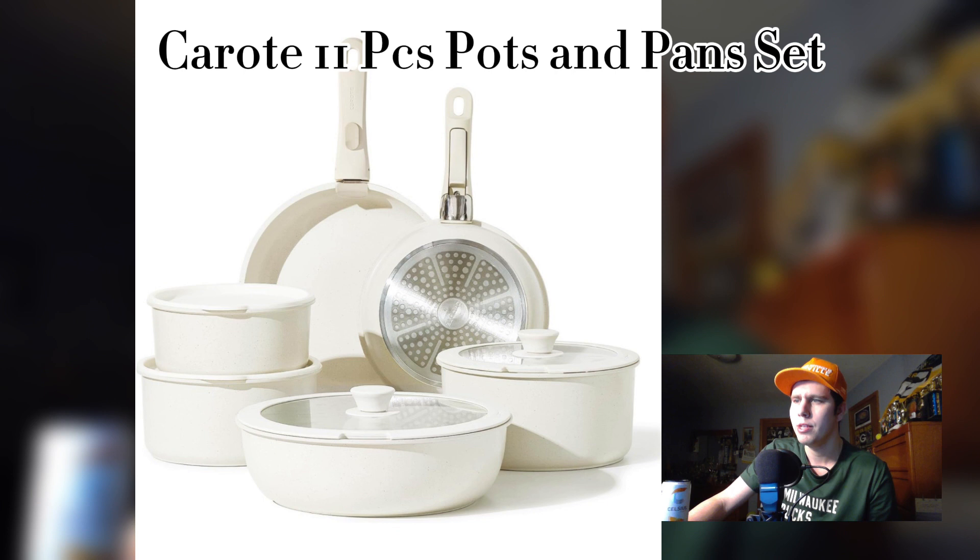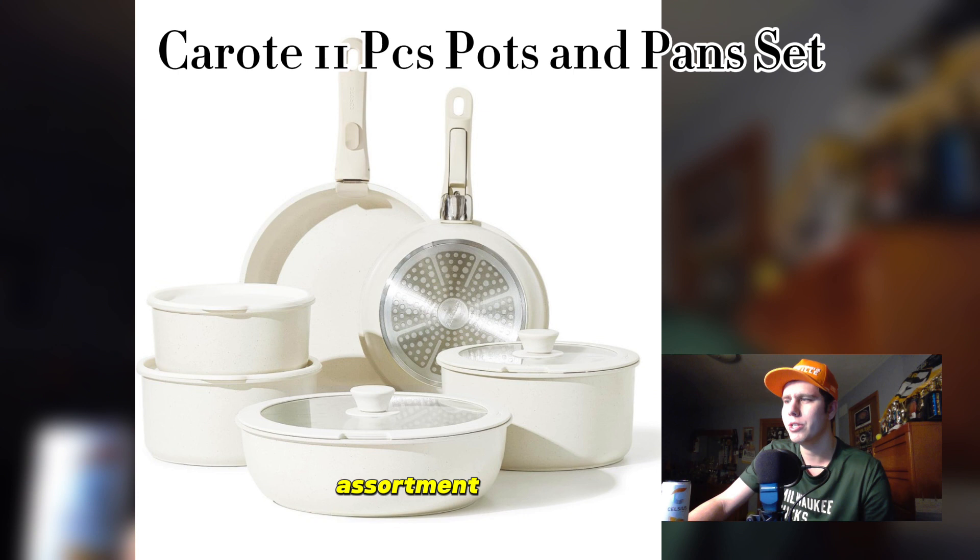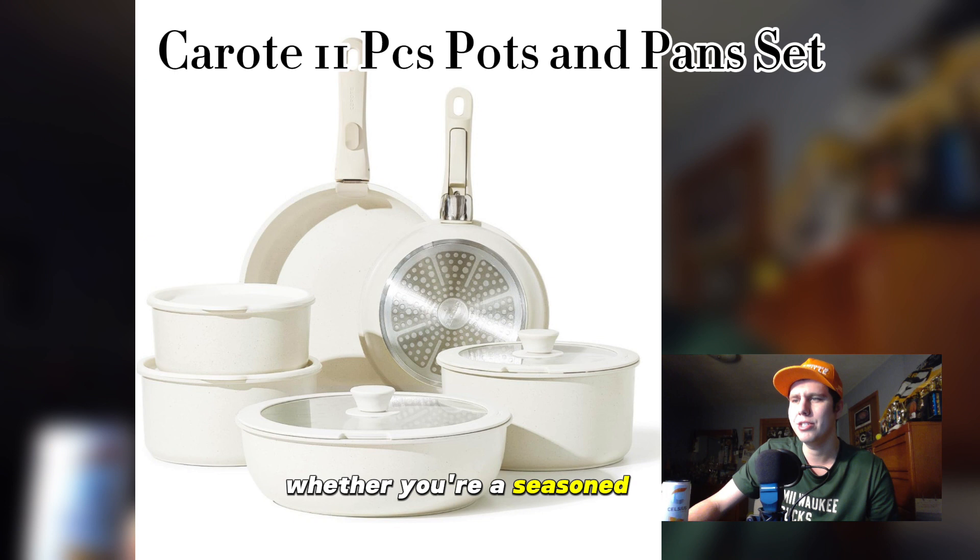In conclusion, the Karate 11-piece pots and pans set is a must-have addition to any kitchen arsenal. With durable construction, nonstick performance, and a versatile assortment of cookware, it's sure to elevate your culinary creations to new heights. Whether you're a seasoned chef or a novice cook, the Karate set has everything you need to unleash your inner culinary genius. Bon appétit!